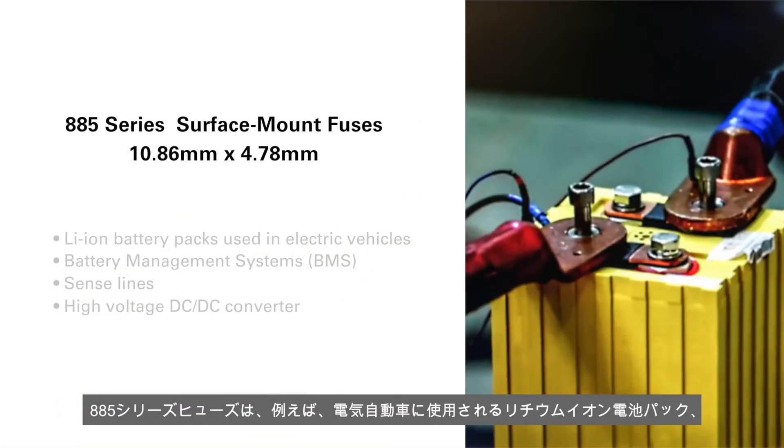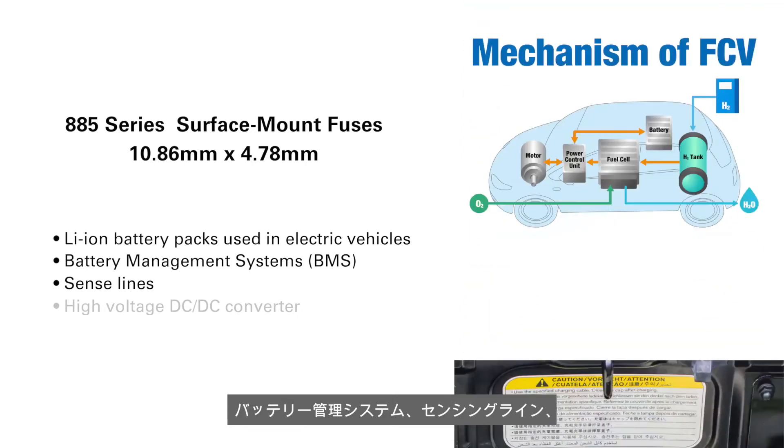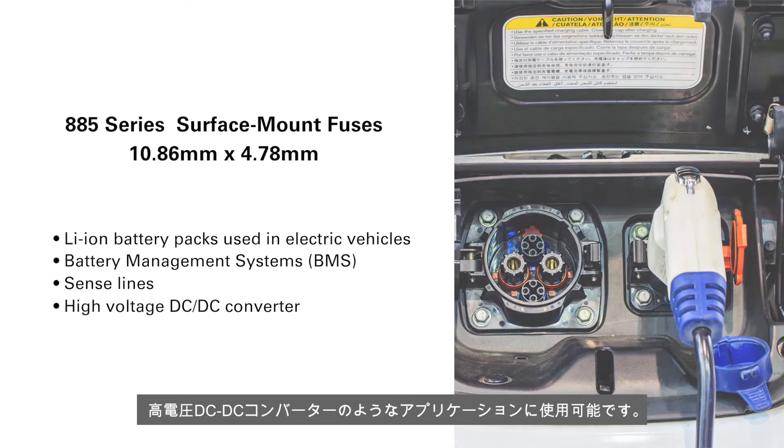You can use 885 series fuses in applications like the lithium-ion battery packs used in electric vehicles, as well as battery management systems, sense lines, and high voltage DC to DC converters.